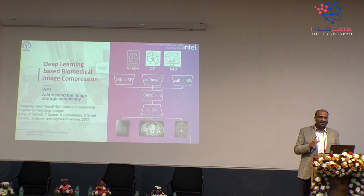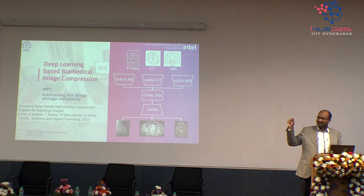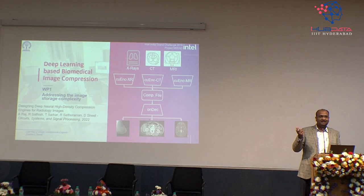If I want to build a compressor, what does it need? Any compressor has three important parts. First, you need an encoder or compression block — input is a heavy, bulky image, output is a small bit stream. The ratio of compressed file size to original is the compression factor. A 10x factor means a 100 MB input becomes 10 MB; 100x gives 1 MB; 1000x gives just 100 KB.